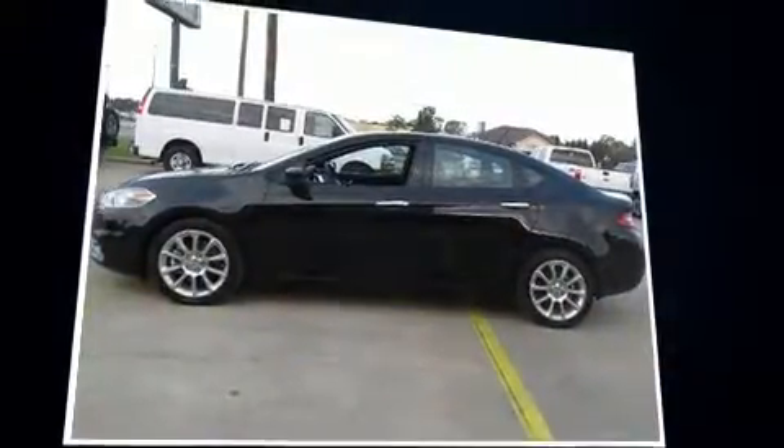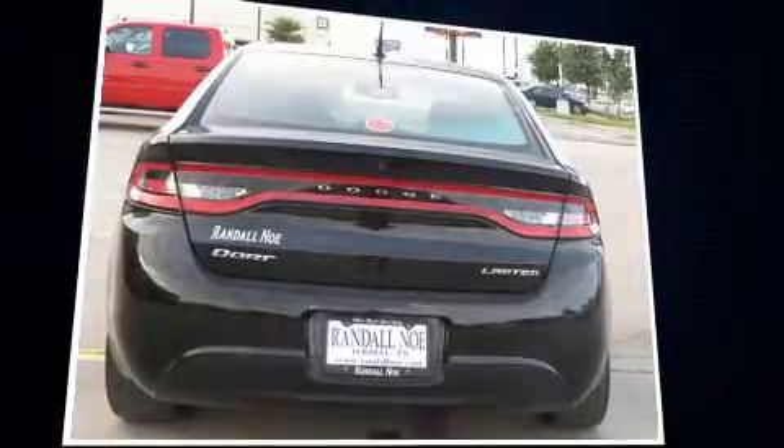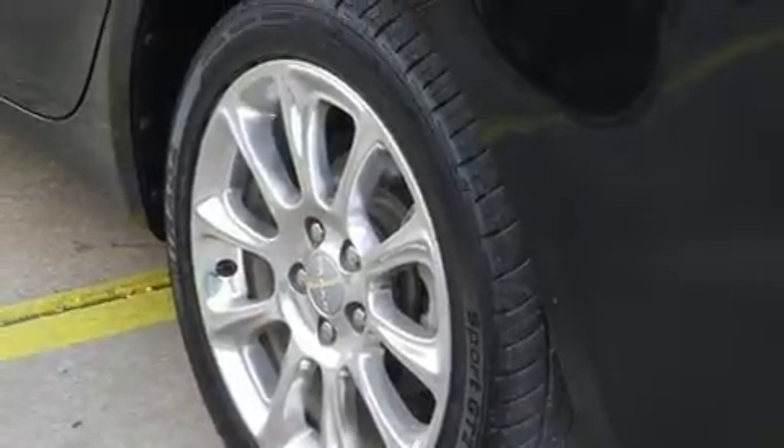Smooth gear shifts are achieved thanks to the two-liter four-cylinder engine, and for added security, dynamic stability control supplements the drivetrain. Dodge paid particular attention to efficiency and practicality with features including speed-sensitive wipers and an automatic dimming rearview